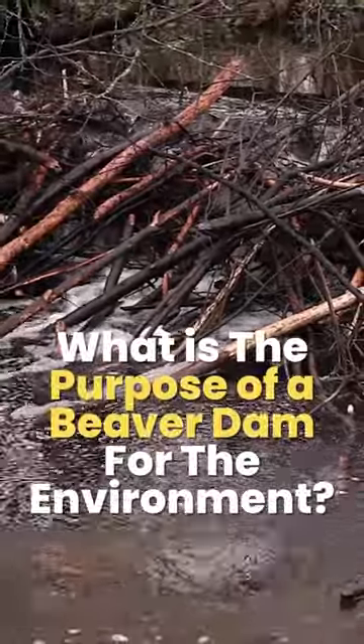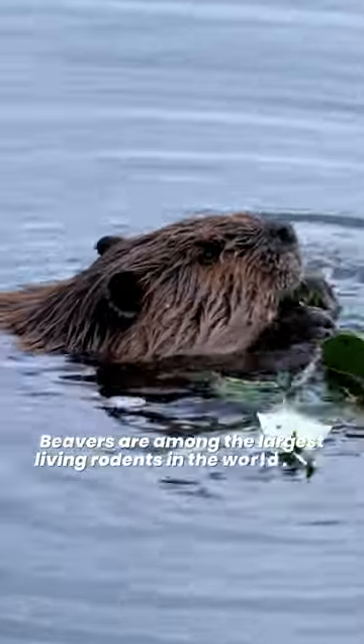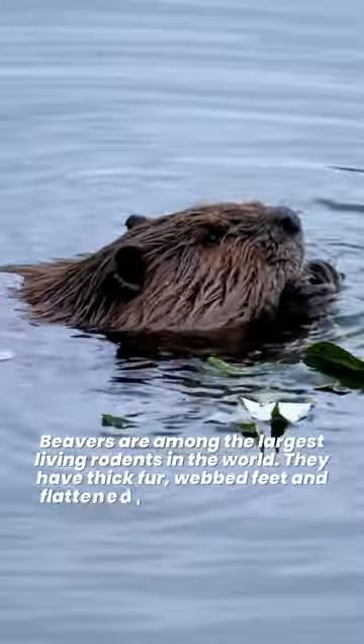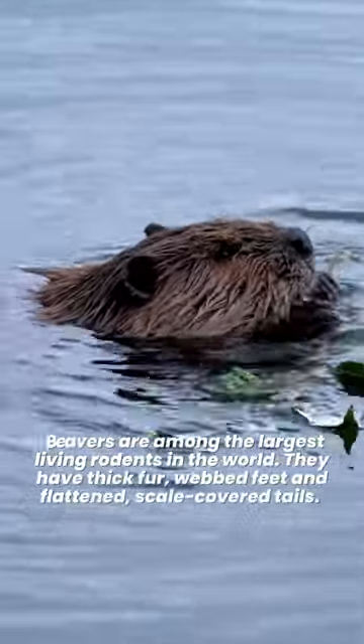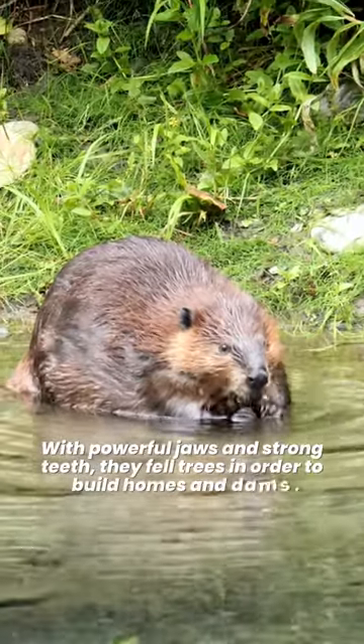What is the purpose of a beaver dam for the environment? Beavers are among the largest living rodents in the world. They have thick fur, webbed feet and flattened, scale-covered tails. With powerful jaws and strong teeth, they fell trees in order to build homes and dams.